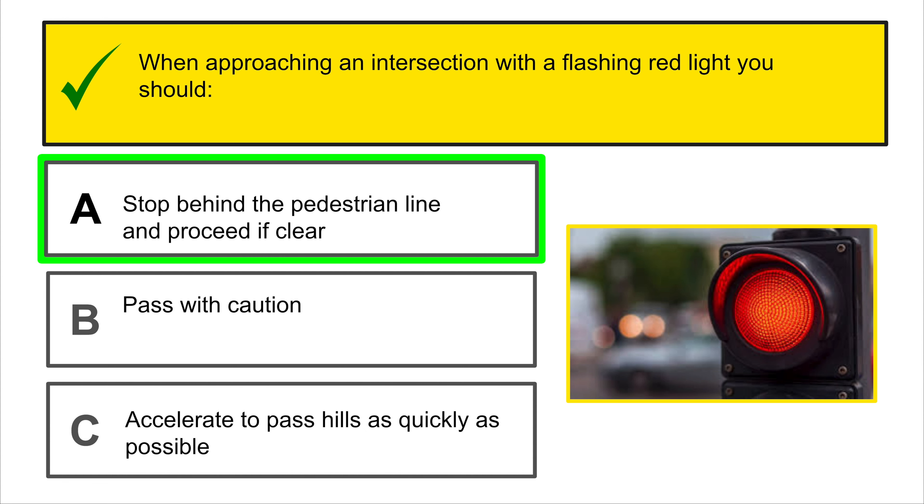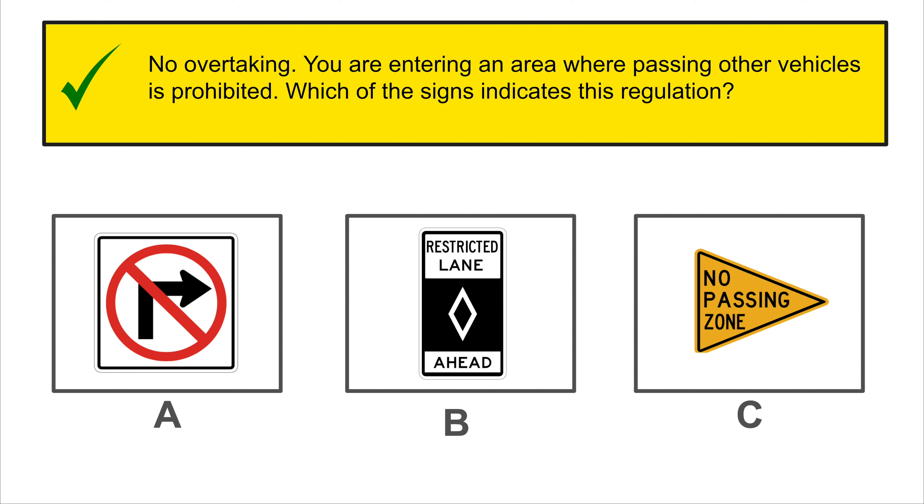If you want to turn left on a green light, you must yield to vehicles coming from the opposite direction and pass when it is safe.